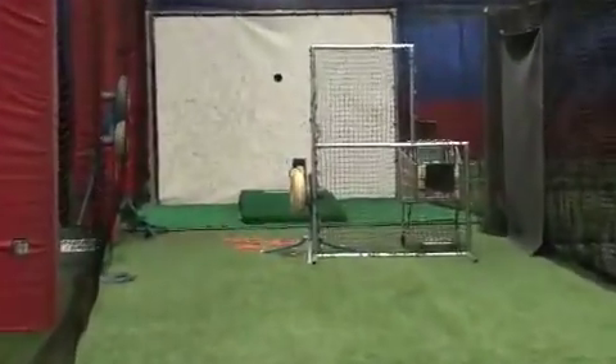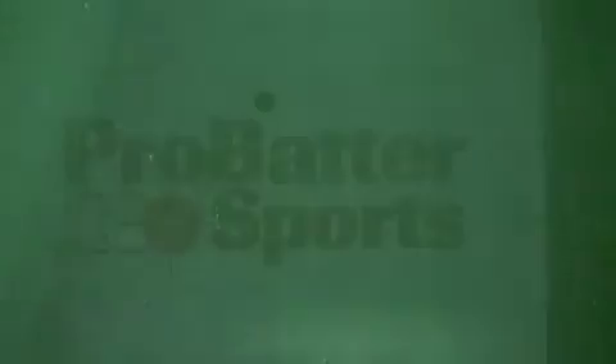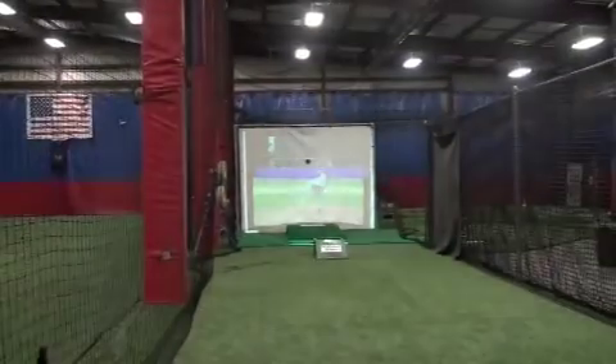Moving to another batting cage, you'll see it's also equipped for softball, baseball, and has a portable pitching mound at 60 feet 6 inches. It's also home of the ProBatter PX2, a virtual pitching machine — the only one available to the public in New England.